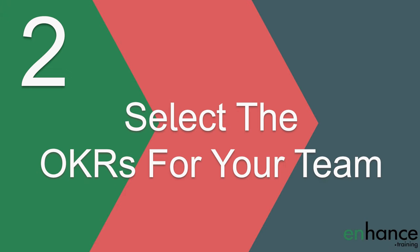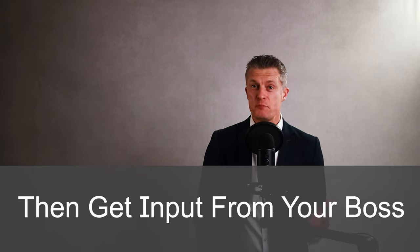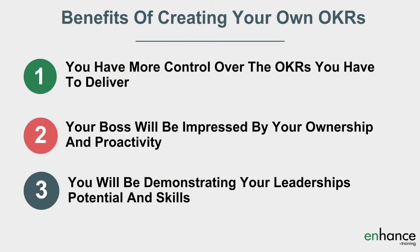The next step to deliver the right goals is to select the OKRs for your team. You may have your boss tell you what your team OKRs are. If you have the opportunity, try to create the OKRs yourself and then get input from your boss. There are several benefits to this approach. Firstly, you have more control over the OKRs you have to deliver. Secondly, your boss will be impressed by your ownership and proactivity and it'll be one less thing for them to do. And third, you'll be demonstrating your leadership potential and skills.